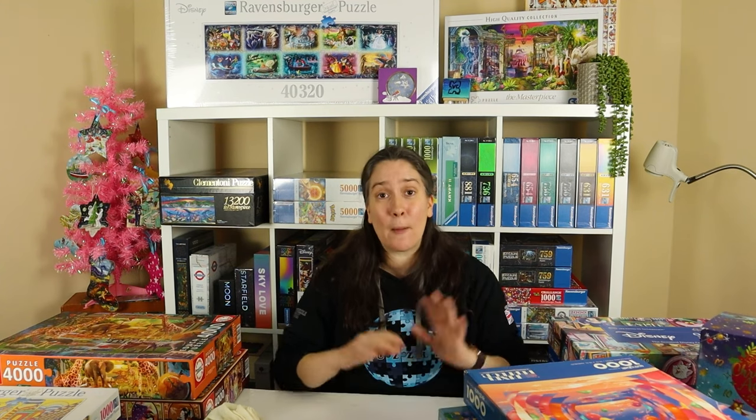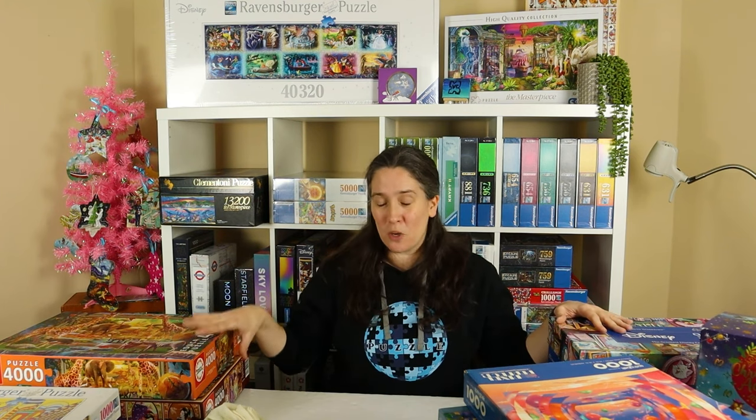Happy puzzling! Thank you so much for watching. If you haven't subscribed yet, please do consider subscribing. Leave a like if you enjoyed the video and please leave a comment — I really love reading your comments. Which is your favourite puzzle out of this lot? Which one are you looking forward to seeing a video on the most? I really can't wait to hear your thoughts on this puzzle haul. Thank you so much again for watching and I'll see you in the next one. Bye!